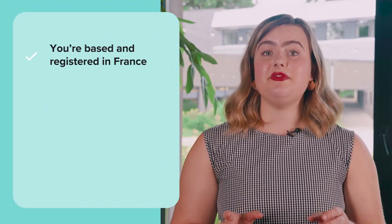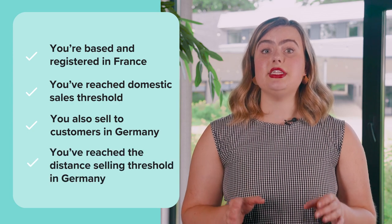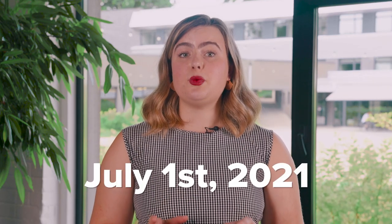For example, you're based and registered as a VAT payer in France and you've reached your country's domestic sales threshold. Let's say you also sell to customers based in Germany and your sales there have also reached the distance selling threshold, so now you also have to register in Germany as a VAT payer. You need to collect VAT on orders going to Germany using the formula: retail price of the product plus the shipping and service price, multiplied by the VAT rate — using the VAT rate for the specific destination country. Note that from July 1, 2021, you can register in the Union One Stop Shop, which gives an option to register for VAT electronically in a single member state for all intra-EU distant sales of goods and business-to-consumer supplies of services. This means you can apply and pay VAT on all your products in a single electronic quarterly return and work with the tax administration of your member state.